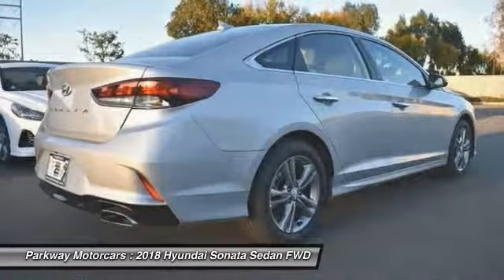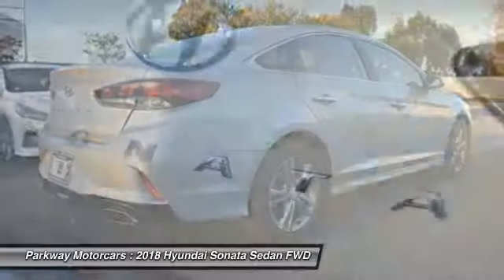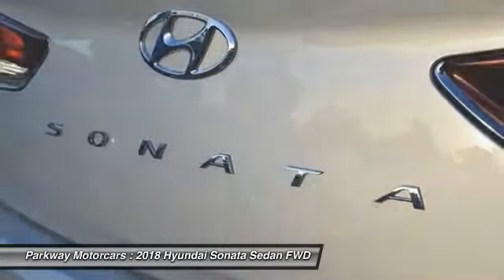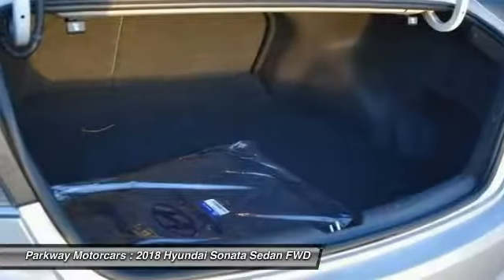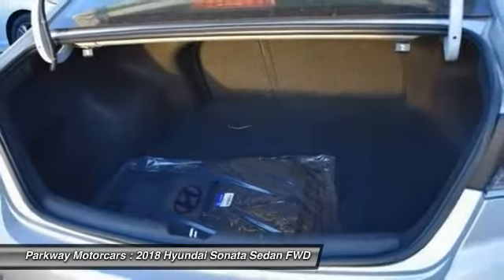Security system, rear window defroster, electronic stability control. This vehicle offers reliability and good looks at a great price, so come in and take a test drive today.